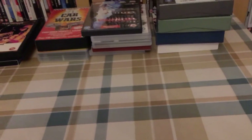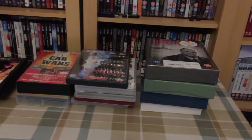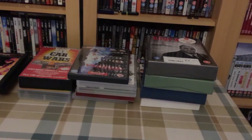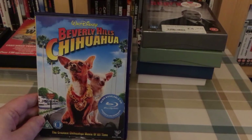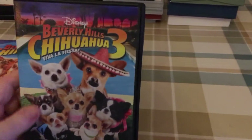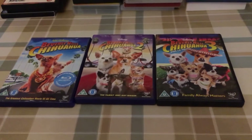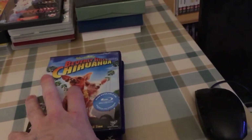Then getting a little bit more expensive — still a bargain if you ask me. These were two pounds each but I got three for a fiver, so we have Beverly Hills Chihuahua, Beverly Hills Chihuahua 2, and Beverly Hills Chihuahua 3. I've only ever seen the first one and I really enjoyed it, so when I saw the three together I thought yeah — watch the first one again and hopefully the other two will be great as well.